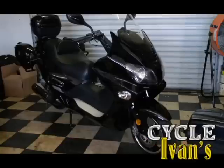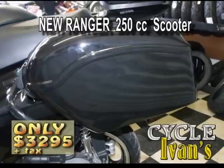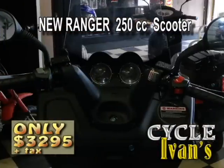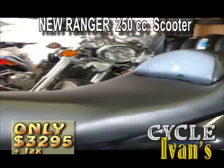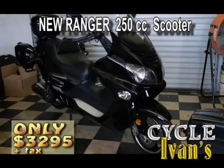Here it is — it's the Ranger 250cc. This is a fantastic scooter. It's full size with side bags, a full-size trunk, a full-size fairing with a full-size windshield, and so much more. Pick this up at Cycle Ivins right now, out the door for $3,300.